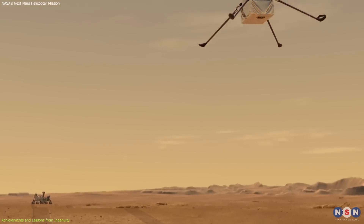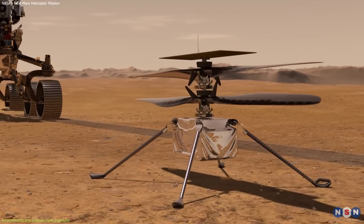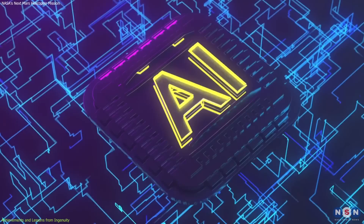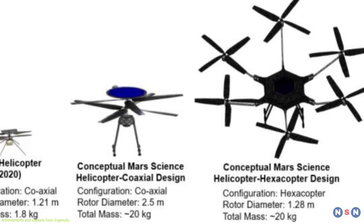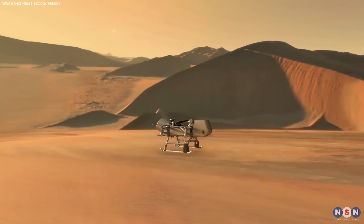Ingenuity's Mars missions taught us two main lessons. First, keeping equipment warm and energy efficient is crucial for surviving Mars' cold nights. Second, the ability to navigate without many landmarks led to advances in visual tech and AI. These improvements are now being used to design better Mars helicopters that can fly more independently and handle power more efficiently.